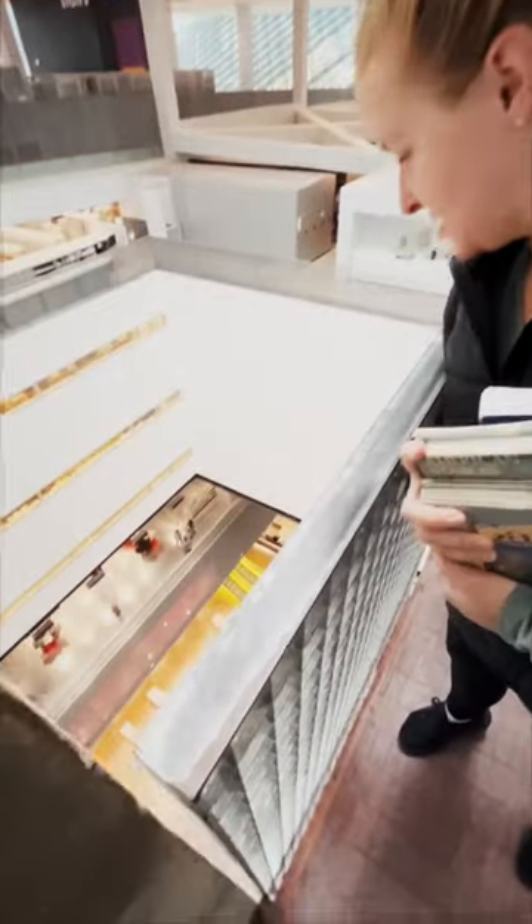Although I was pretty uncomfortable with this 10th story viewpoint. I wanted to show how high up we were, but I was afraid I was going to drop the phone.